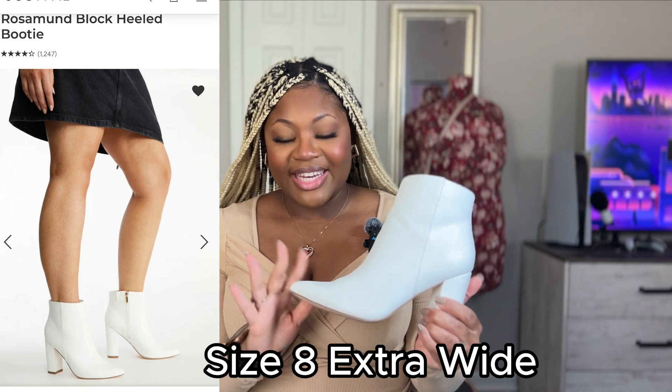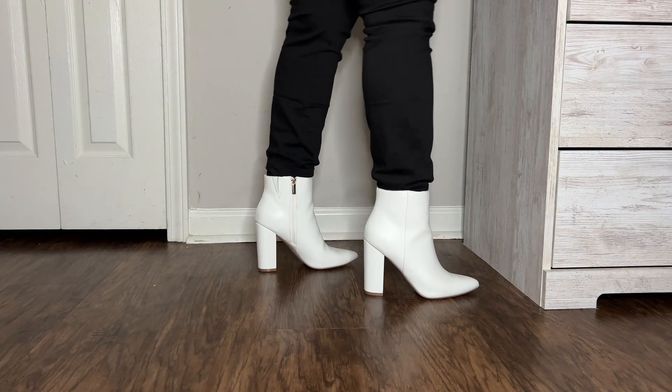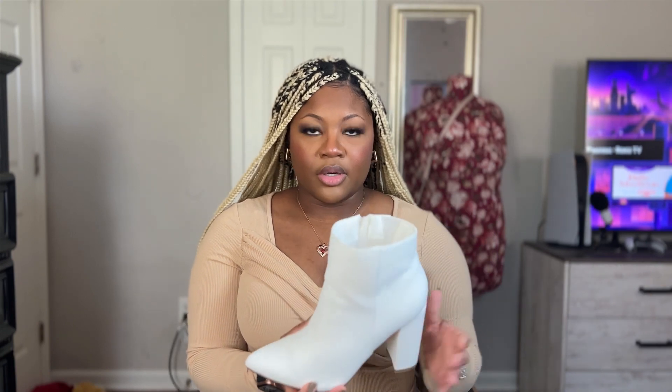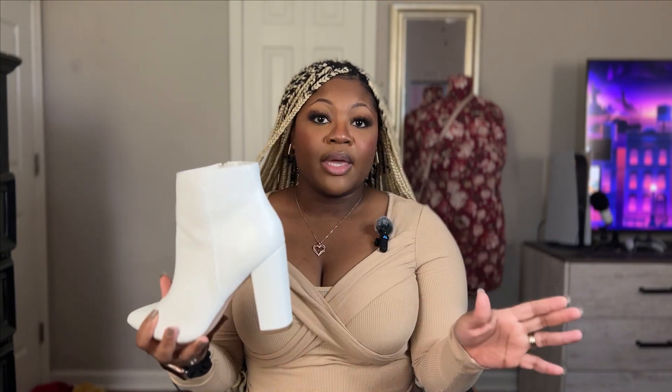The next pair are these white booties, and I actually got these in two colors — white and silver. The white ones are the only boots from this haul I've actually worn so far; I wore them to a baby shower last week. They were pretty comfortable. I didn't do too much walking, but by the end when I was on my feet more, they started feeling more like a heel. I noticed that shoes with a little platform in the front tend to be more comfortable for me.